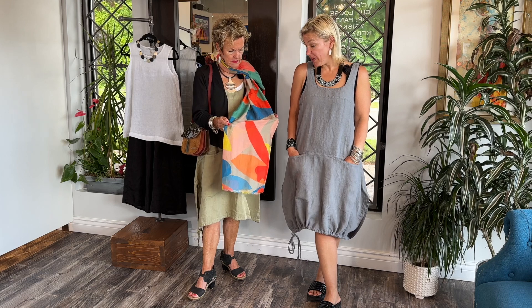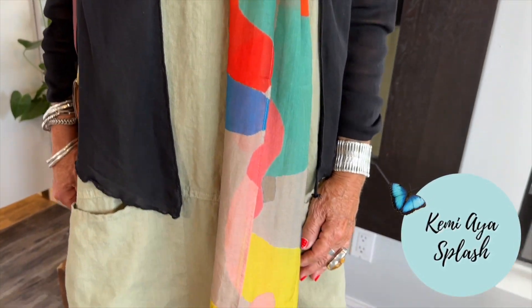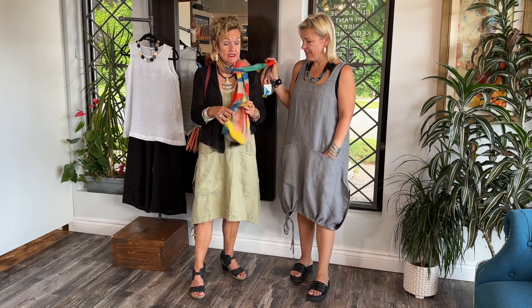Look at this - you picked the perfect color. It's stunning. This is the new Kemi scarf with the taupe background. I absolutely love it - the feel of it is really, really nice. It's pure luxury.